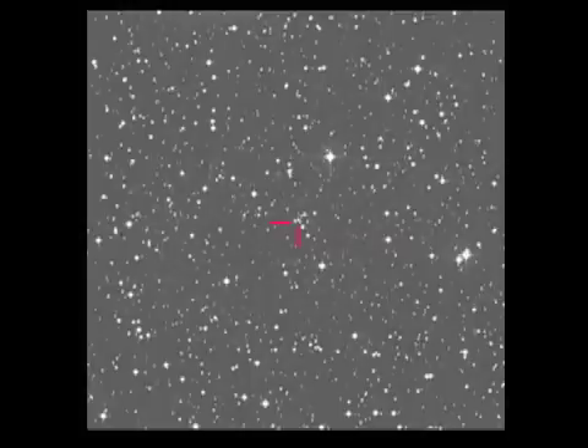That was V838 Mon prior to 2002. It was a minor speck on the sky, boring and not even worth a real name. Astronomers called it either GSC 04822-00039 or USNO-A2.0 0825-03833116 — take your pick. But on January 6, 2002, an amateur astronomer noticed that it became very bright. He reported it as a nova, which is cool, but not really all that rare.